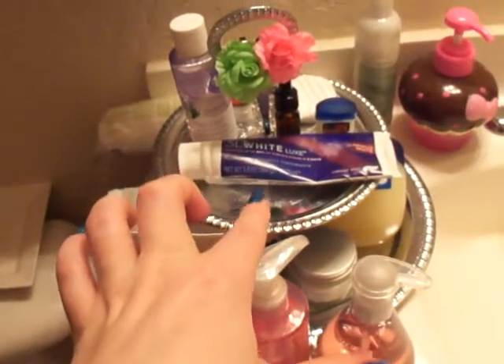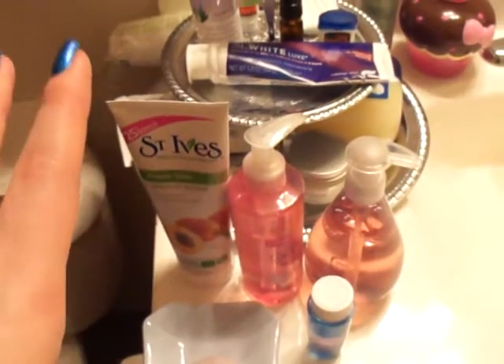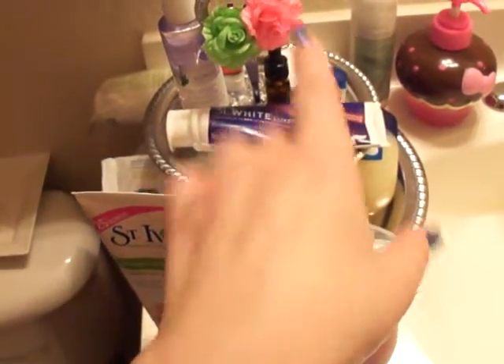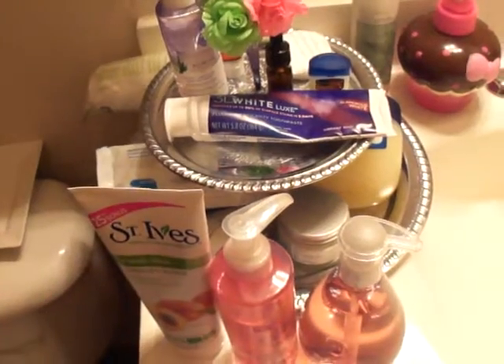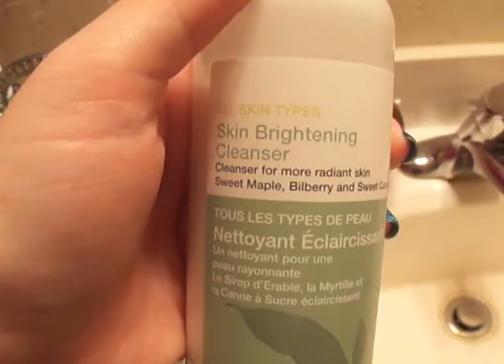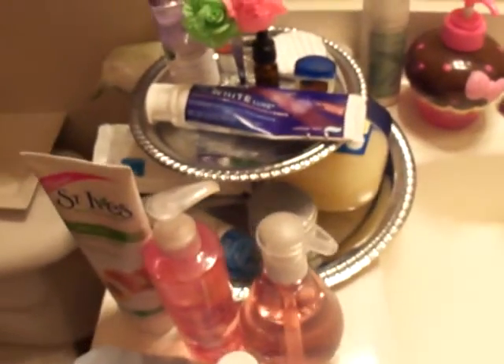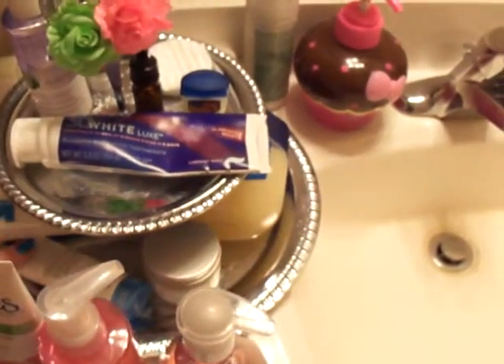All my stuff is organized on a little cupcake stand I got from a thrift store. I use the makeup remover with a little cotton pad to take off my makeup. Then the next thing I do is cleanse the rest of my face. My favorite cleanser so far has been the Boots Botanics skin brightening cleanser — it smells really good and makes my skin feel super fresh at night.